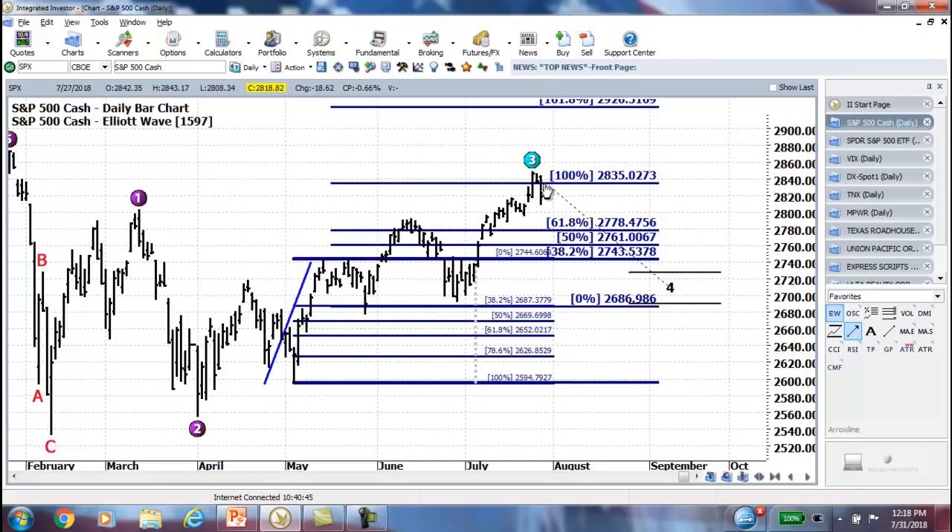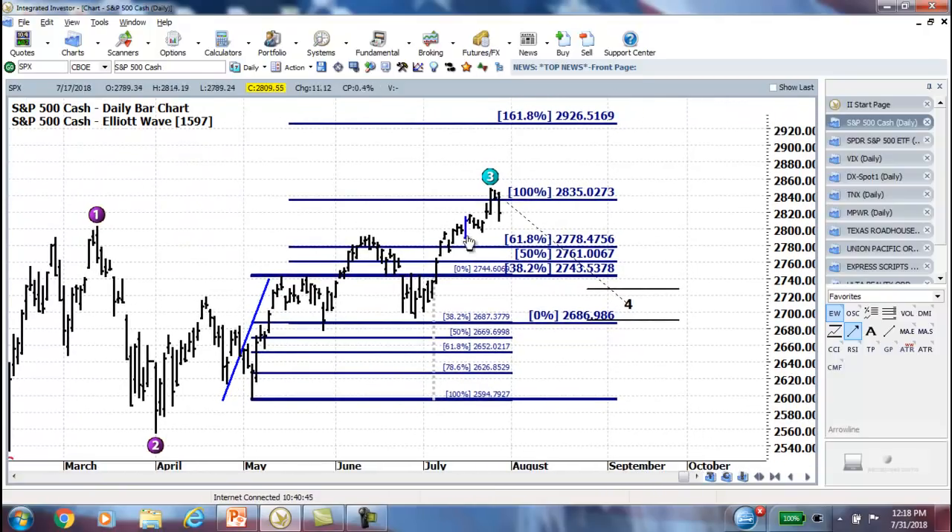And then what happened after it got there? It retraced back down. It ran into the 100% Fib Extension, just as we talked about last week — said that was likely the next target for the market, and that's where it went. So it's pulled back a little bit.